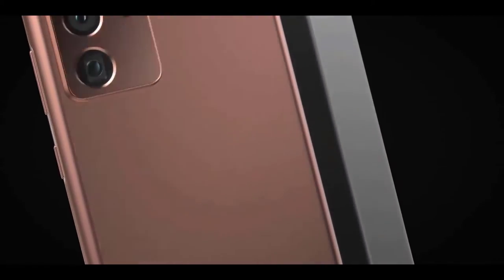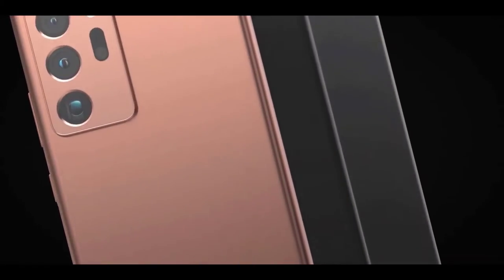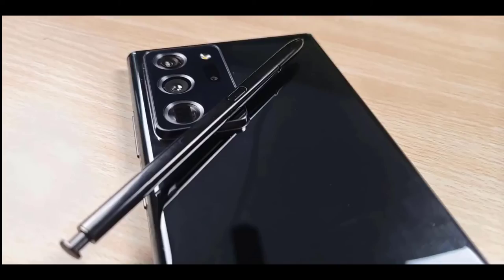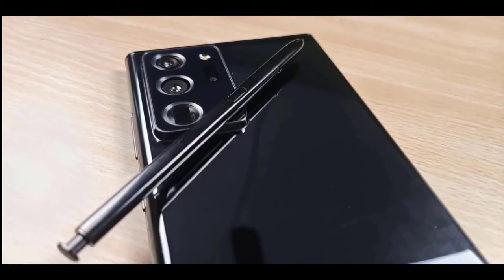The price of the Galaxy Note 20 will be $992. The price of the Galaxy Note 20 Ultra variant has been claimed to be $1,121, while the Galaxy Note 20 Ultra 5G phone has a price of $1,300.